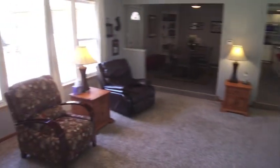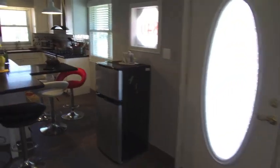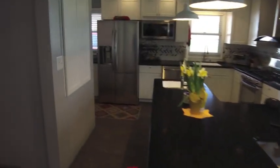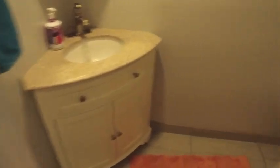Moving back out here, you can see how it's open to the whole house from the front door. We'll move back through the kitchen and show you this half bath, which is also recently updated — a nice bath for guests or as you come in from the garage.